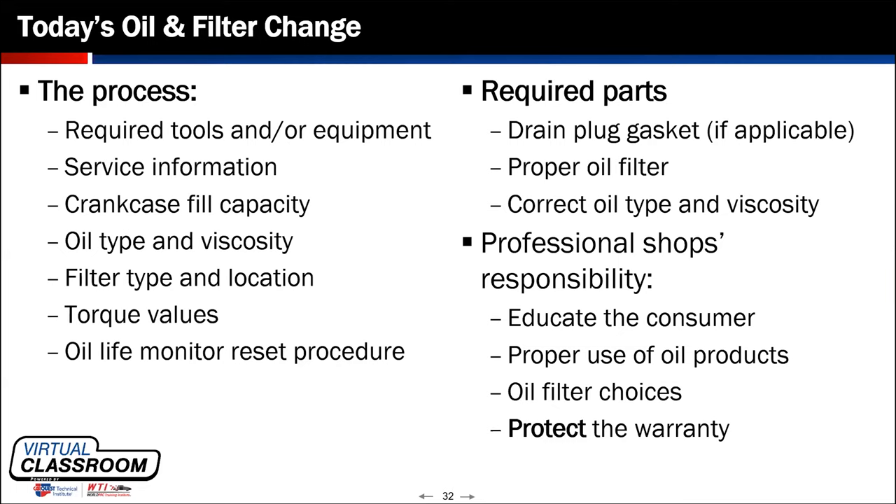A professional shop's responsibility when changing oil is not just to drop the oil and replace the filter — it's a complete, comprehensive service. That comprehensive service includes changing the oil and filter, but also everything else done on that vehicle while it's in for service. One of the most important things is educating the consumer on the oil products selected for reintroduction into their vehicle so we can protect the warranty. And there's no reason to put an extended life oil in the vehicle without using a proper quality filter that can go the distance.